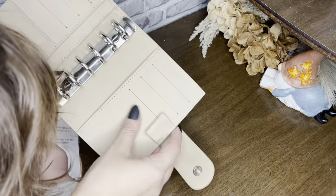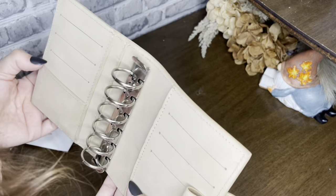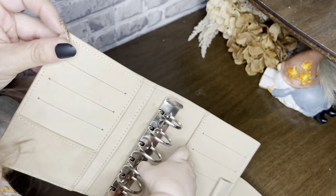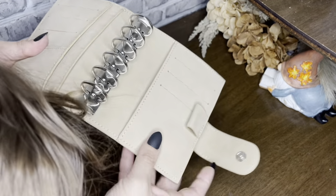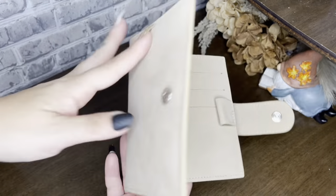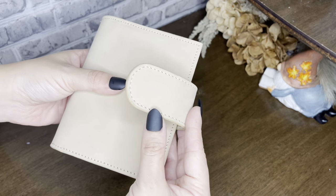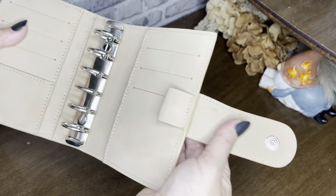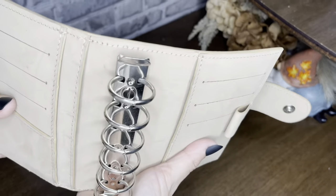I got the pen loop. And it looks good — nothing really bad. I know this is really fragile so I'm going to take care of it. I got the chunky clasp this time. That's it — this color is just so beautiful, it feels so good, and I can't wait to set it up.